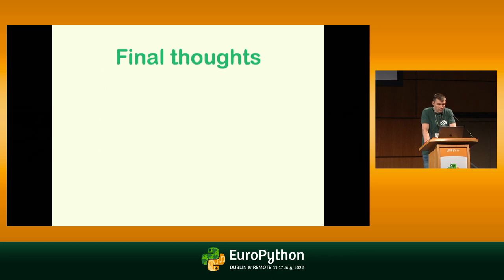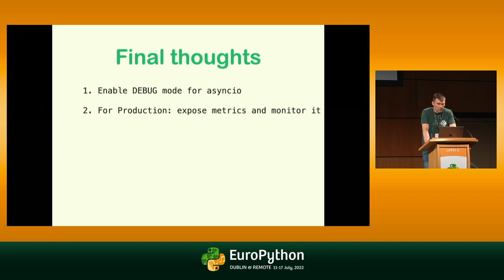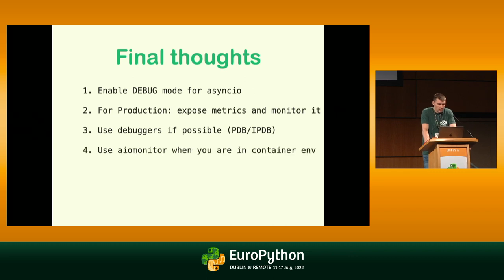Final thoughts: enable debug mode for asyncio — it's the first step you can always do. For production, expose metrics and monitor everything. Use debuggers if possible, with some modifications. And `aiomonitor` is very nice for container environments.